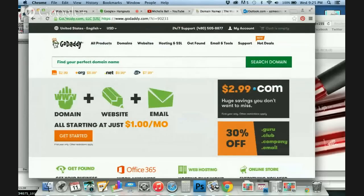Hi there, it's Michelle Bell, exclusive black status presenter with Unique, and I wanted to quickly show you how to find your domain.